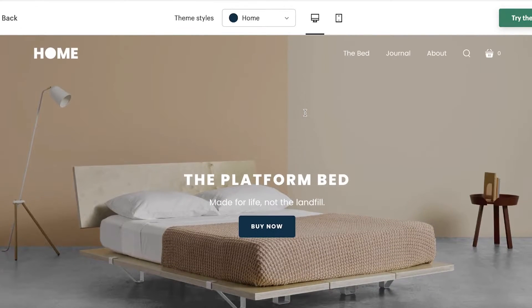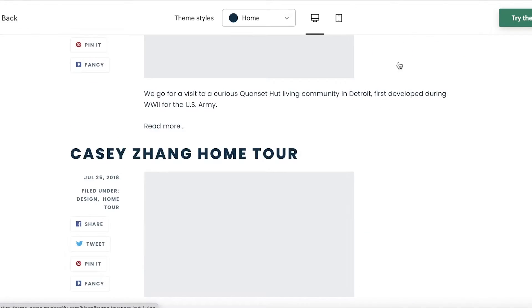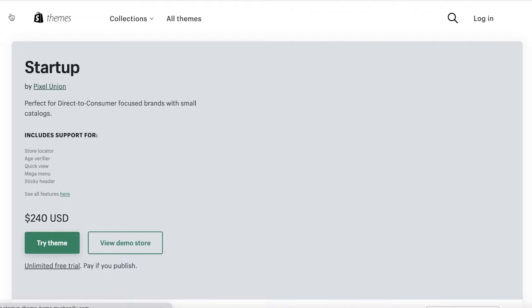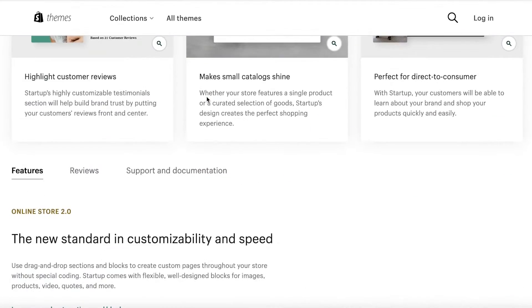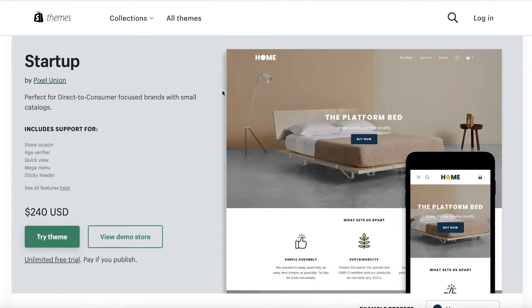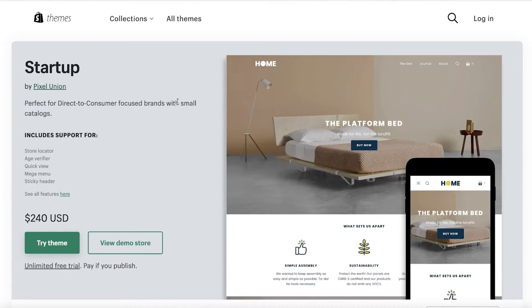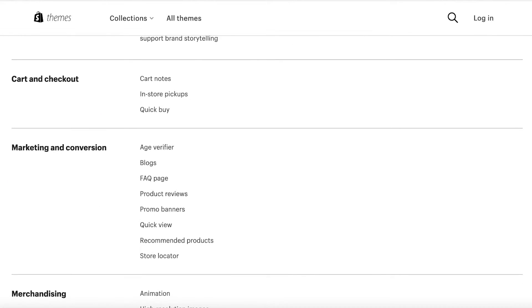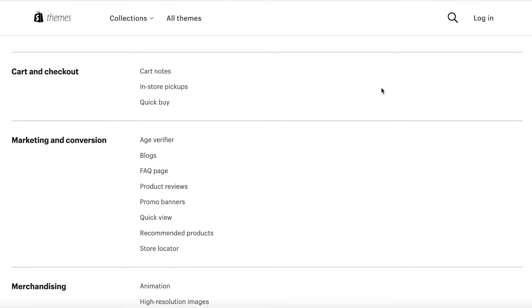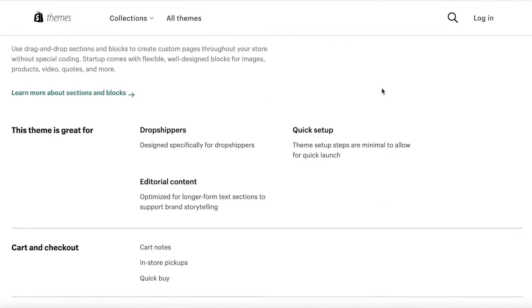The demo store focuses on a specific product, which is exactly what you want. The best part is it's not overly storytelling-focused. While it does have a storytelling section, it's a very simple, direct, purpose-based template. If you've designed something like a very efficient mouse or knife collection, you don't have a large story to tell, and this theme keeps it simple and direct to the customer's preference.